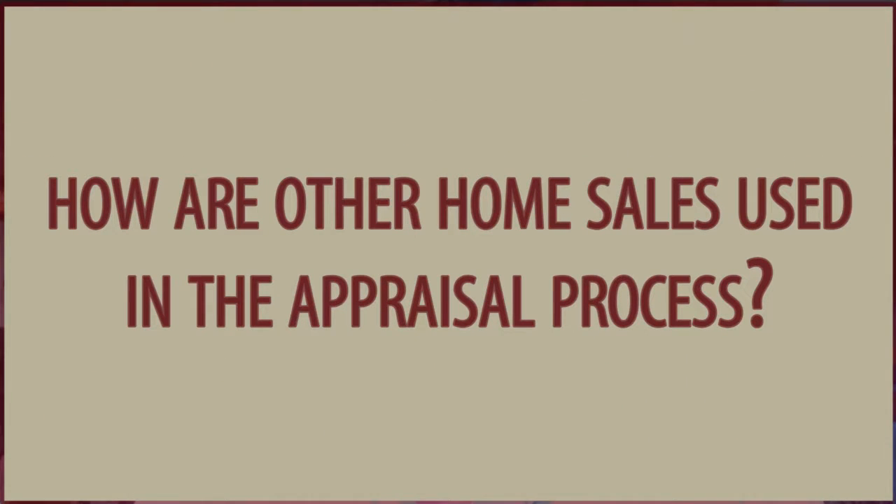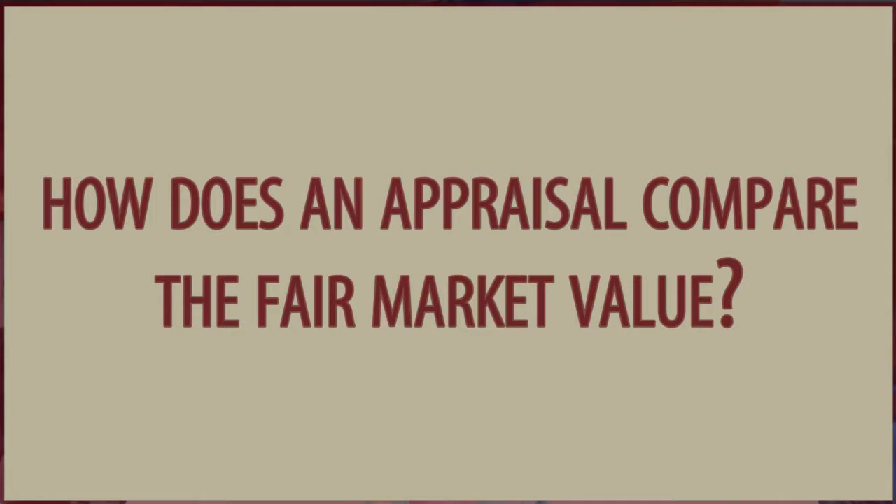Number four: how are other home sales used in the appraisal process? That's kind of a fine art — it's not necessarily scientific, it's more of an art. The selection of comparable sales is sometimes one of the critical parts. Sometimes it's homes that are not necessarily close by, but are much more similar and have smaller adjustments made. Lenders will typically look at those adjustments, and if they're too large, they'll question the appraisal. So appraisers try to bring anywhere from three to as many as six home sales to compare.